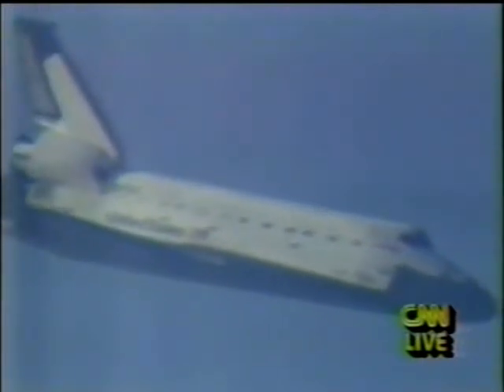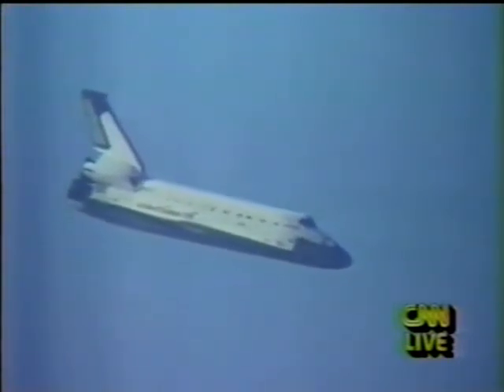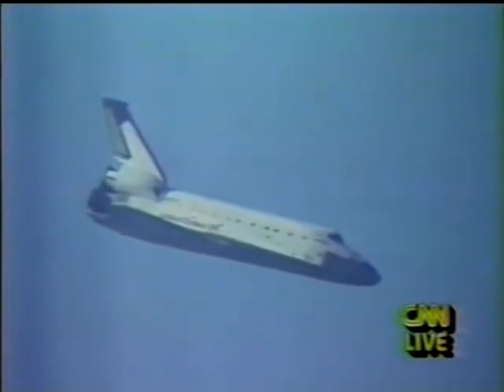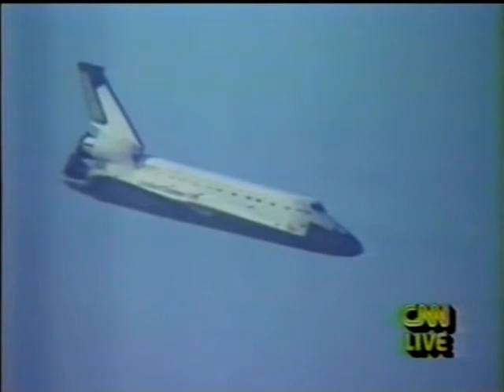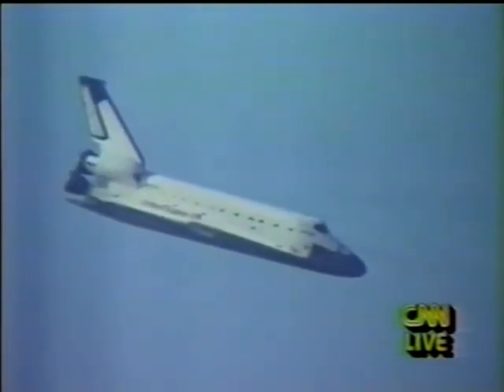7,000 feet, descending at 183 feet per second, range 4 miles. Pre-flare still underway as Columbia begins to modulate the steepness of its approach to the runway. Time to touchdown: 45 seconds. Altitude 3,000 feet.